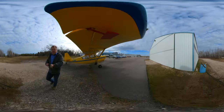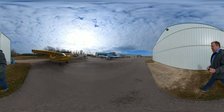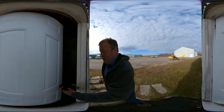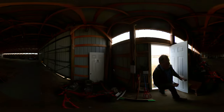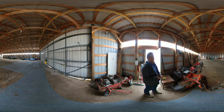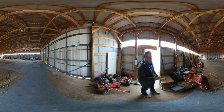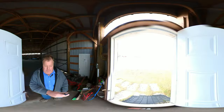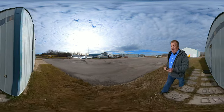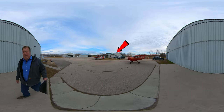This is another one of our storage hangars — it's just empty right now. We use it for cold storage, just to keep the airplanes out of the elements. That's the main office over there — it used to be a hangar years ago.